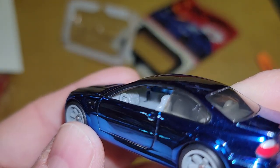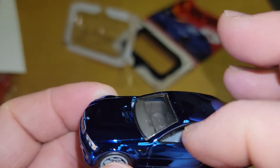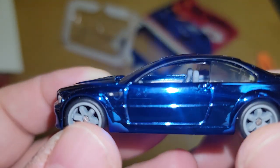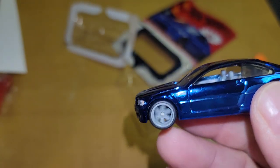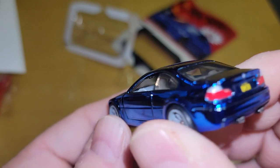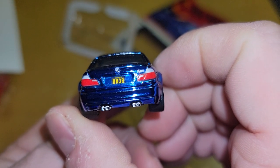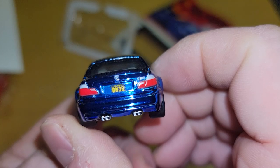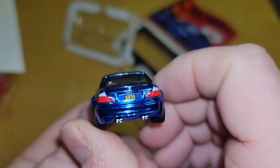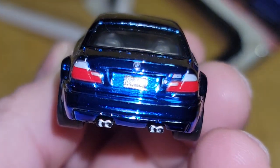Let's check the interior — all gray. It is what it is; it'd be cool if the doors opened but they don't. The M3 logo is over here — see it? There are the wheels. Let's check out the rear first. BM3R — Beamer, Beamer M3, yeah I get it.